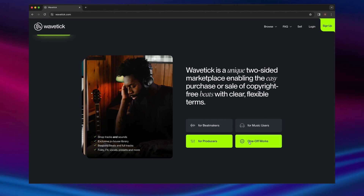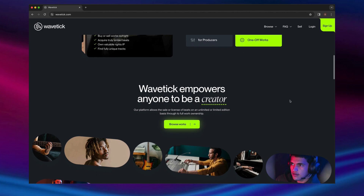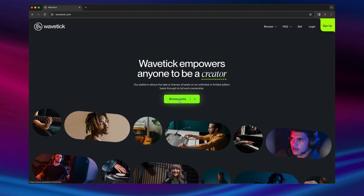Wavetick also allows the buying and selling of limited edition and truly one-off works. The site is fully free to use without subscription, and anybody can buy or sell on platform.